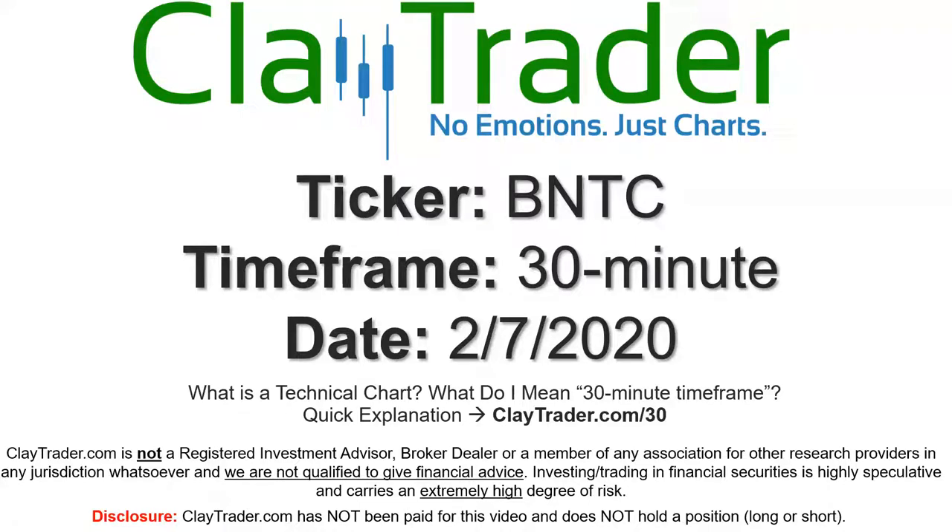Hey, it's Clay, and this will be a video chart on ticker symbol BNTC. We will take a look at the 30-minute time frame. If you're not sure what I mean by 30-minute, I do offer an explanation video at that link, so if you go there, I'll explain in detail.